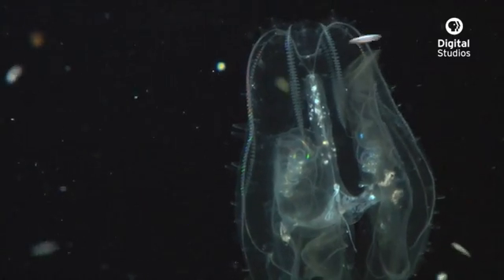There's a huge diversity in the body shapes of ctenophores, and they even include this ribbon-like organism that's known as a Venus's girdle.